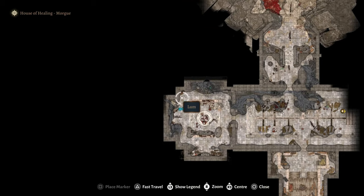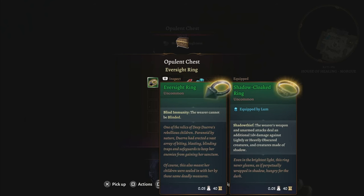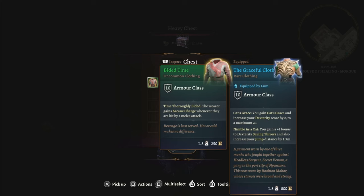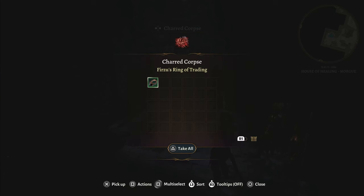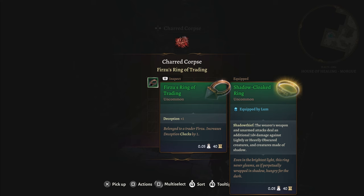Inside the morgue to the west, in the chest, you'll find the eversight ring. In the chest to the south, you'll find bided time. In the chest to the east, you'll find a strange tendril amulet. And right beside that, on a charred corpse, you'll find Firzu's ring of trading.